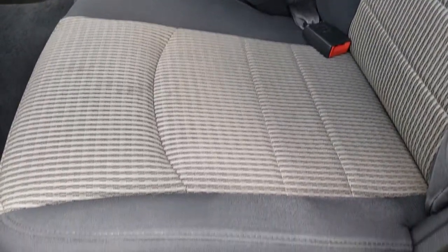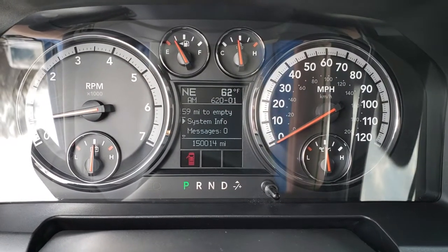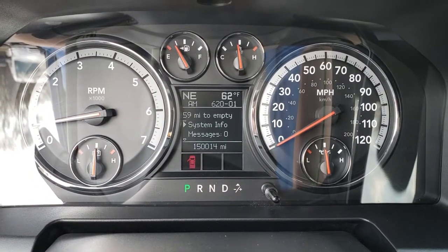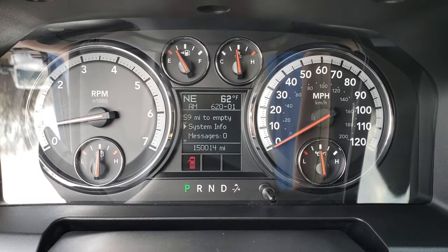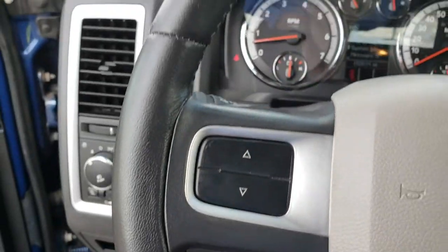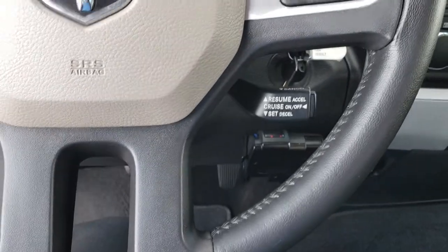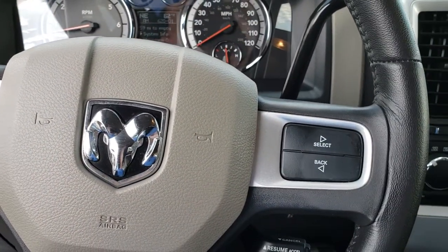The Bighorn package gives you the gray cloth interior. There are no rips and no tears on these seats. We have factory floor mats throughout in the front. Power windows, power locks, and power mirrors. This one does have auto headlamps. Stepping inside the truck, you can see it has 150,014 miles. It has a compass, outside temperature display, and information center. The leather-wrapped steering wheel is in excellent condition — no rips, tears, or scuffs — along with the information center controls.